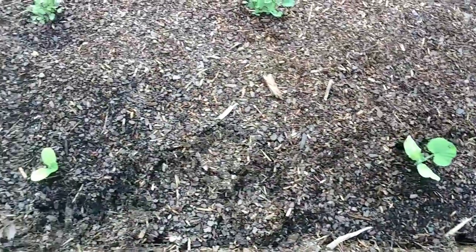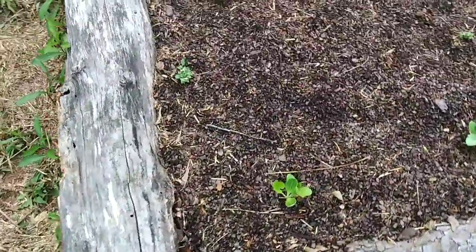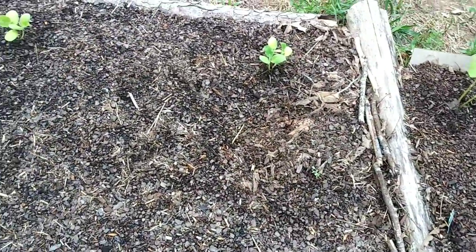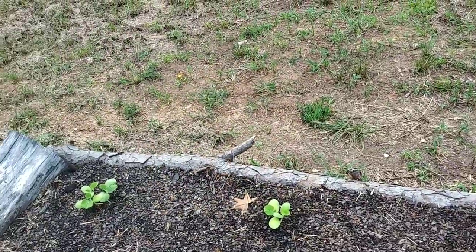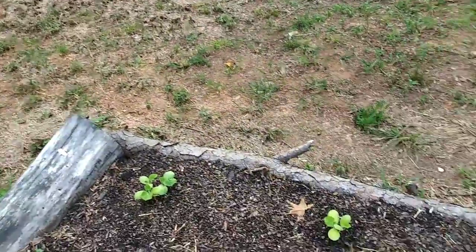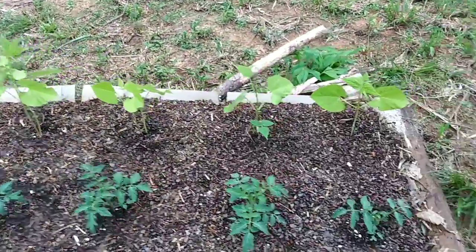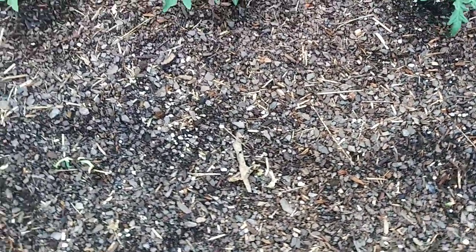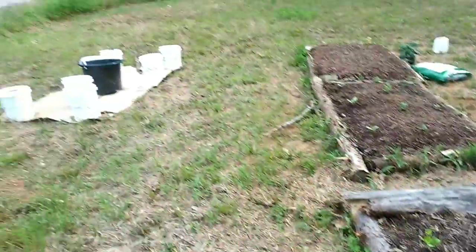After thinning the butternut squash a bit, more of the same on this side. Some brussels sprouts are trying to grow but others aren't doing great. There's a weird coloring situation with the spaghetti squash — that one in the corner looks exactly the same. Beans are doing great, tomatoes are doing great, one little squash plant doing okay, and the onions are starting to try and poke up a little bit more.